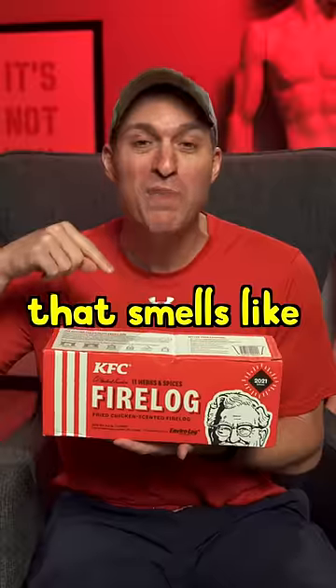This is a log of wood that smells like KFC chicken, plus four other products too stupid for even me to sell.